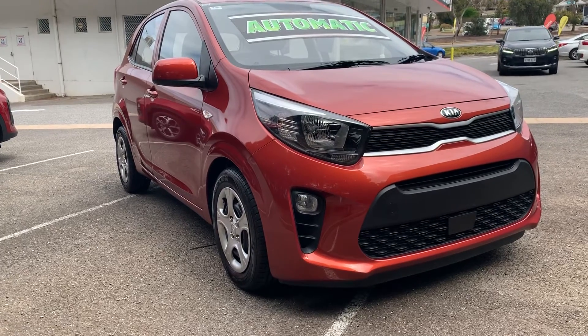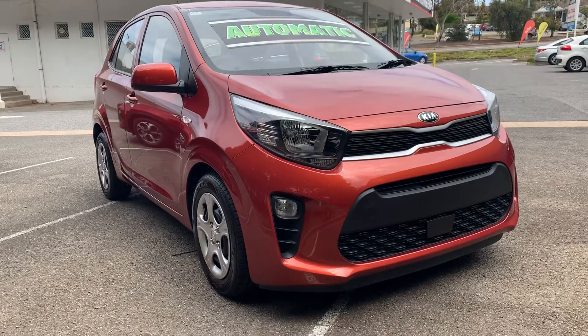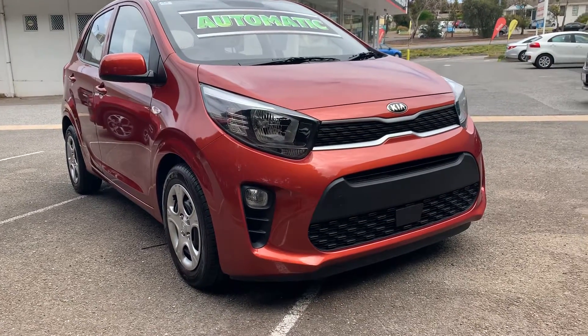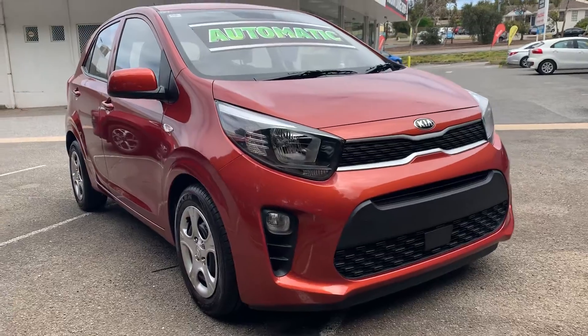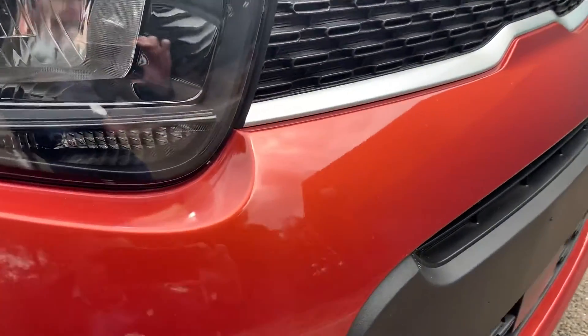It's got the balance of the new car warranty on it and it hasn't even hit the one-year mark yet, so it still has heaps of new car warranty, roadside assistance, and cap price servicing — the list goes on.